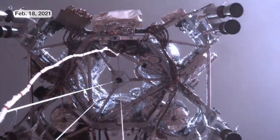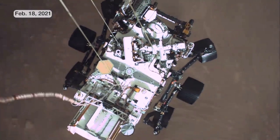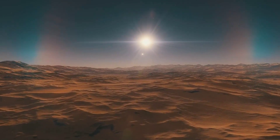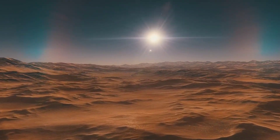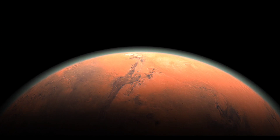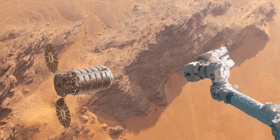The Perseverance mission is a significant step forward in our understanding of Mars and the potential for life beyond Earth. Through the rover's exploration and scientific experiments, we are gaining a better understanding of the planet's geology, atmosphere, and history.